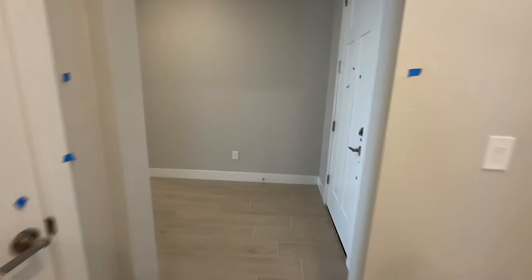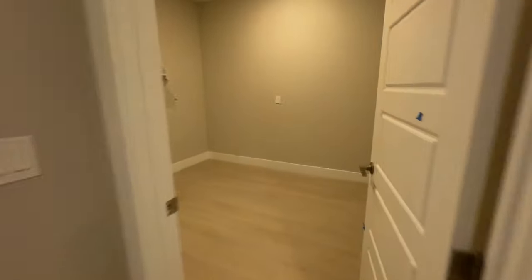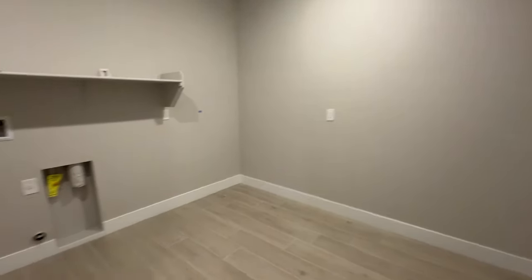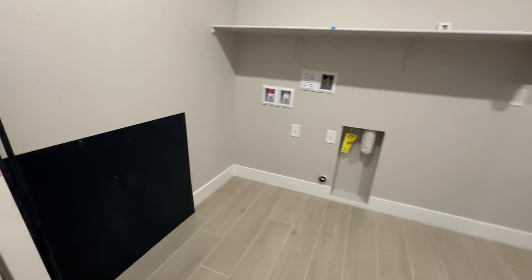The laundry room is pretty big — actually very nice. They're going to use the extra space to put a refrigerator and they got a lot of extra outlets in here.